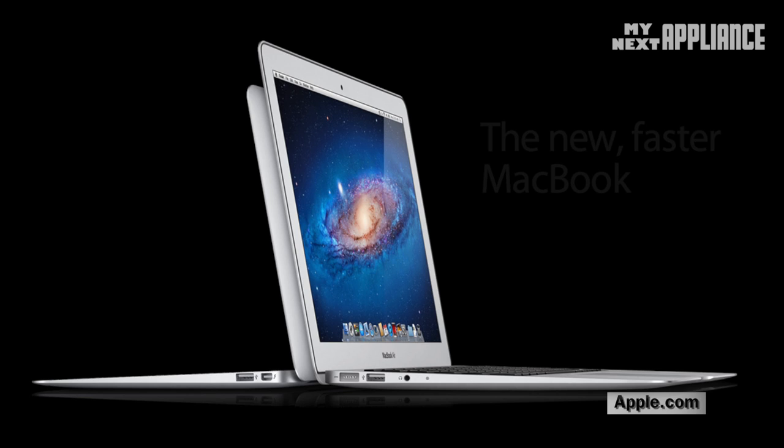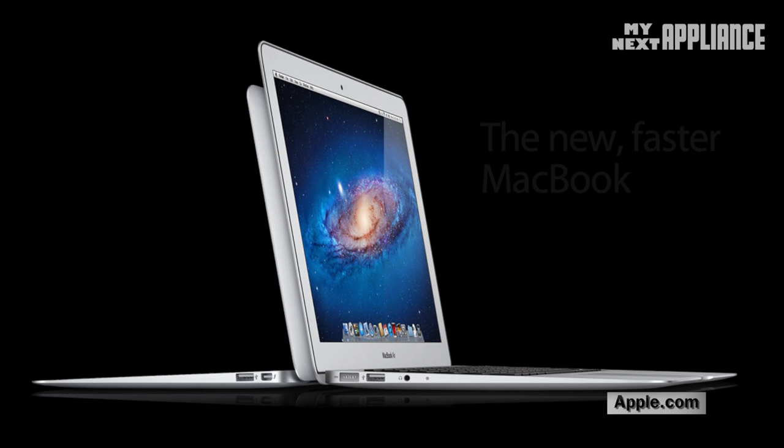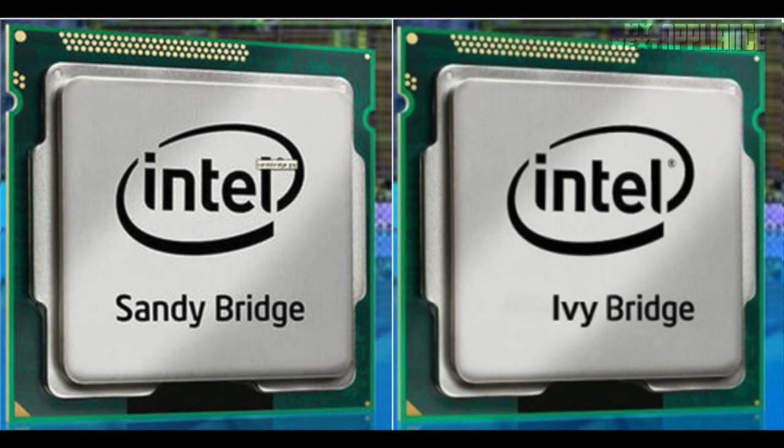Thinking about that new MacBook Air for work or school? While it's a great machine that created a new market for thin and light laptops, now is definitely not the time to buy any computer if possible. First, all computer companies are trying to sell off old 2011 models to make room for newly released 2012 processors.